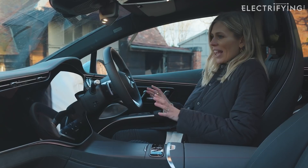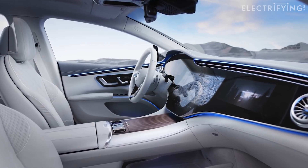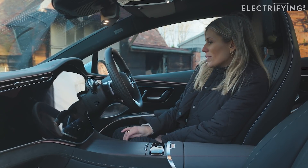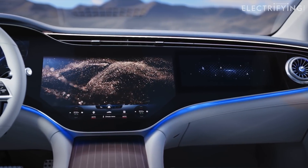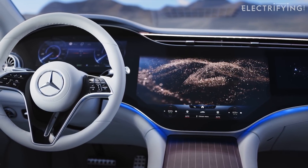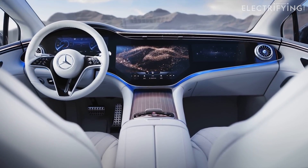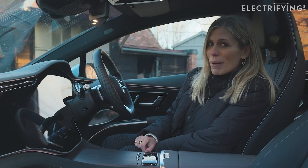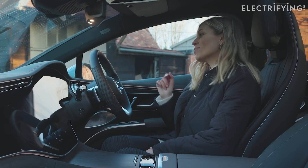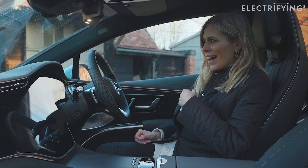There is a lot to take in up front. This car is fitted with Mercedes' optional £8,000 hyperscreen package. It's called the hyperscreen and it basically means your entire dash is one big curved mega-screen. It looks amazing, but would I spend eight grand on it? Maybe not. What it does mean is the front-seat passenger gets their own dedicated touch screen — the co-driver display — and in some countries the passenger can watch movies. A camera constantly monitors the driver and will switch off that display if they try to peek.